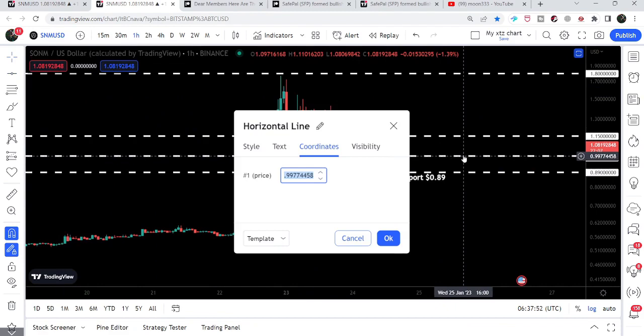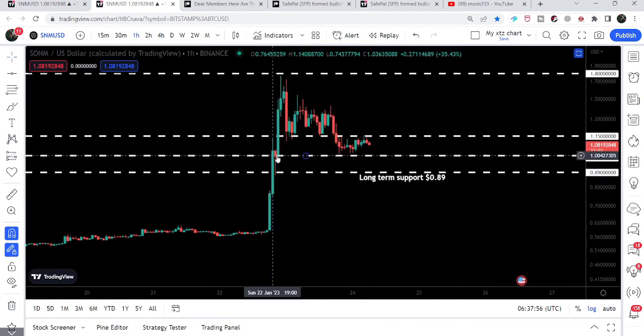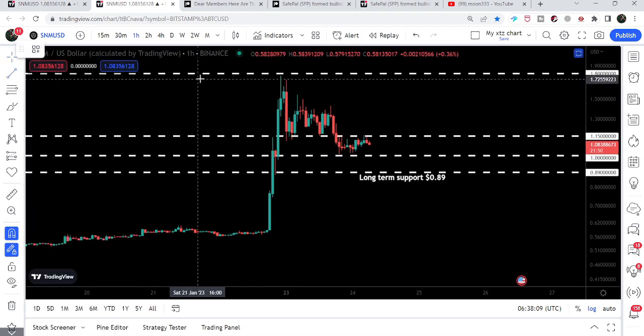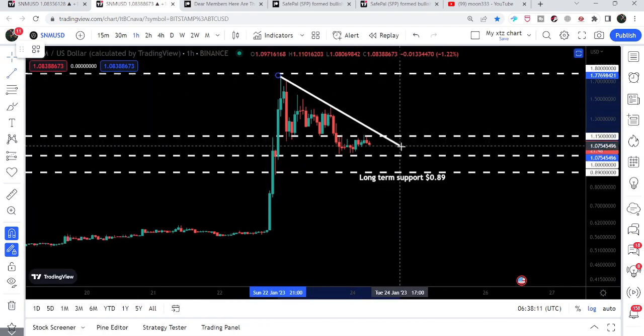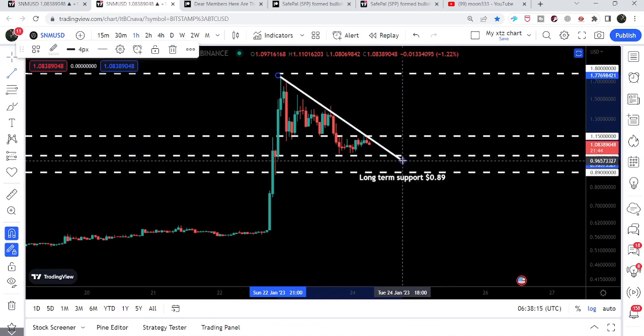You can see that the price line is getting accumulated above the support of $1. Previously it was working as a resistance, and now for the past several hours it is working as a support. We had a bounce here and another bounce here. At the same time, S&M has also formed a small falling wedge pattern. By the way, we are now on the hourly time frame chart.